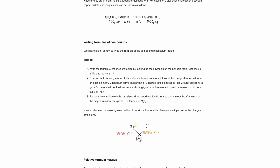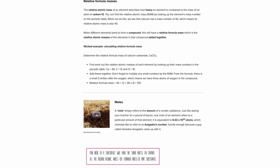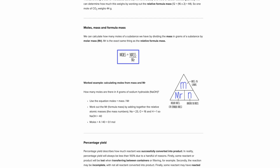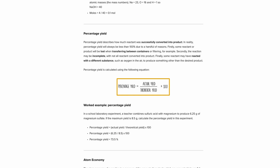Know bonding inside and out — please just be prepared for a six-marker on it. That's one topic I really want you to look over. Another topic I really want you to look over is amount of substance — the quantitative chemistry, or the maths basically. It's the easiest marks if you know how to do them, so make sure you've done some revision on percentage yield calculations.